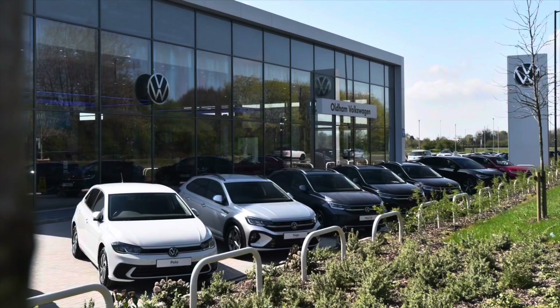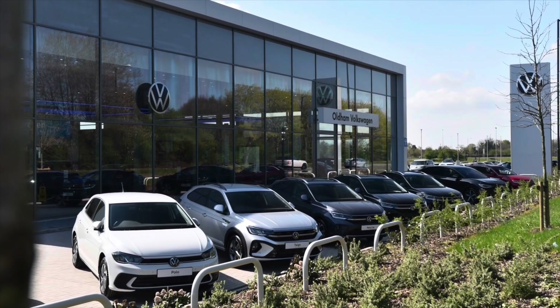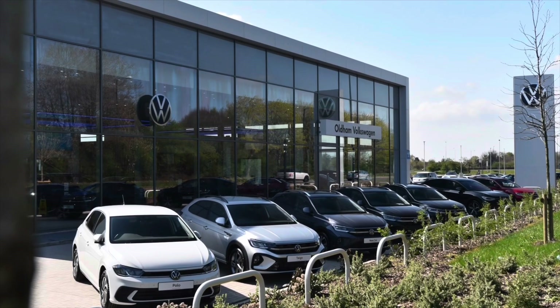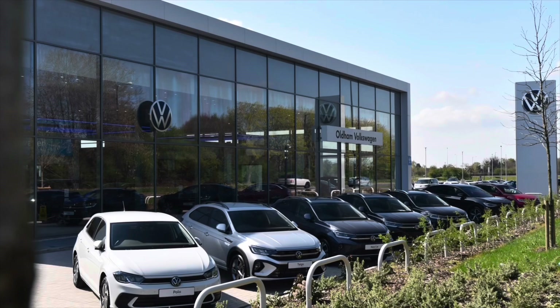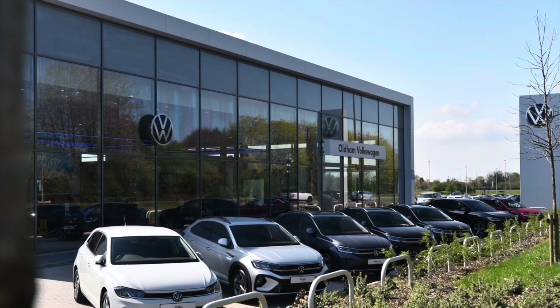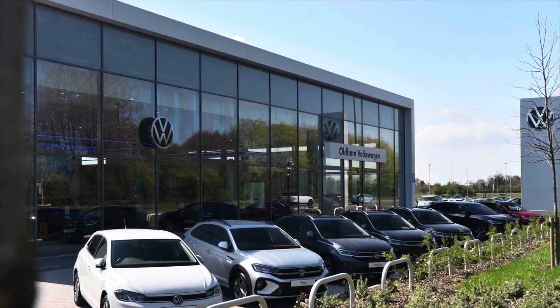That concludes our video on this approved used vehicle. It comes with a minimum of 2 years Volkswagen approved used warranty, alongside 2 years roadside assistance and much more. To learn more or book a test drive, please get in touch on 0161 825 8520 — we're more than happy to provide further information, or you can book online today.